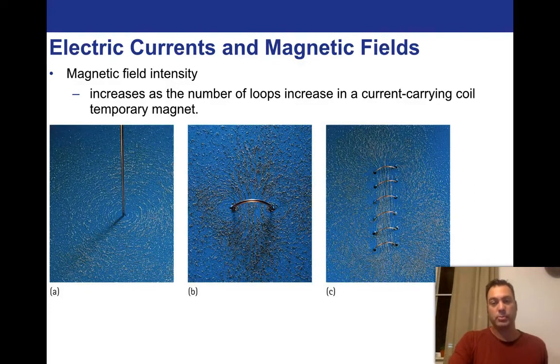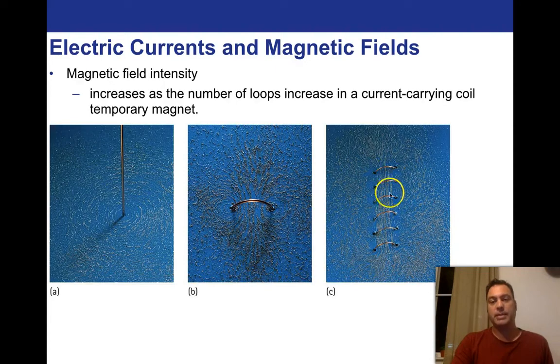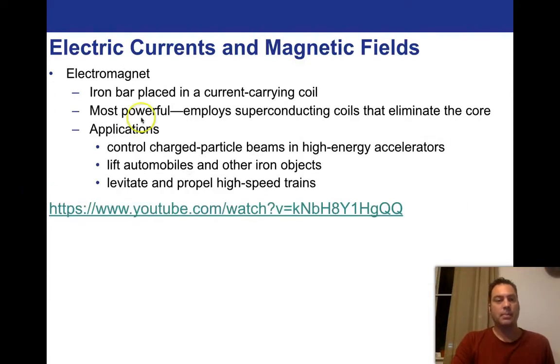Those loops are really important — we're going to be talking about them for about three lectures, so keep in mind how they work. An electromagnet is an iron bar placed in a current-carrying coil. The most powerful electromagnets employ superconducting coils. There are lots of applications: controlling charged particle beams in high energy accelerators, lifting automobiles and other iron objects, and levitating and propelling high-speed trains. It's really kind of limitless. There's a neat little video here on the subject of electromagnets.